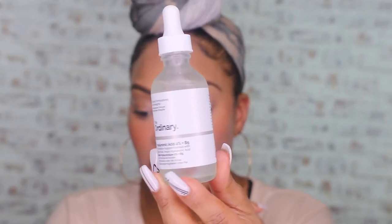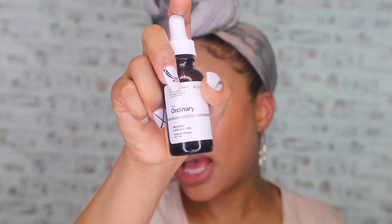Next up, hyaluronic acid. Hyaluronic acid is your skin's best friend. I don't even need to read a website to tell you what this does — it makes my skin so juicy, so moist, so supple, so everything. Essentially it keeps moisture locked into your skin, which allows your skin to look so much more plump. Everyone should be using hyaluronic acid.